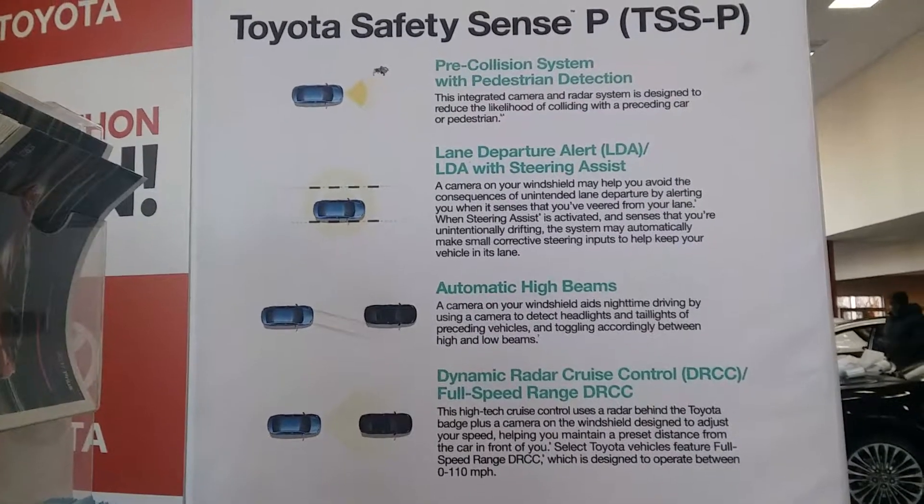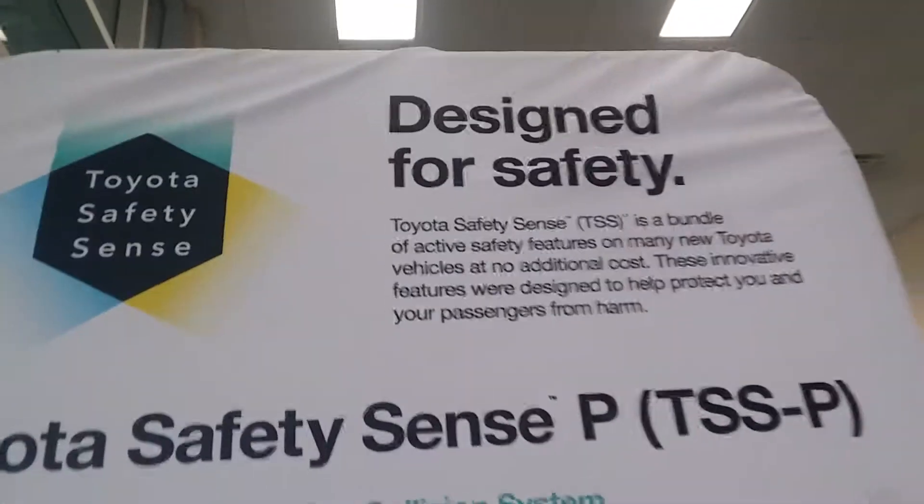At your earliest convenience, feel free to reach out to us. My name is David, and my guest here is Lou, who's watching as we make this video. We'd like to have you stop by and join us here at Sloane Toyota Philadelphia — looking forward to earning your business.